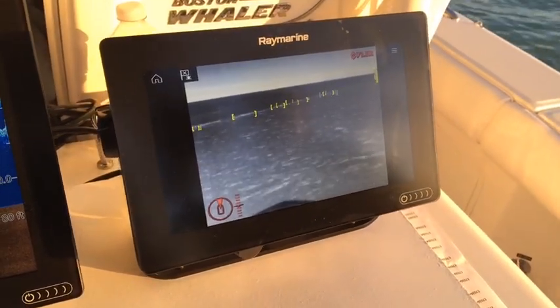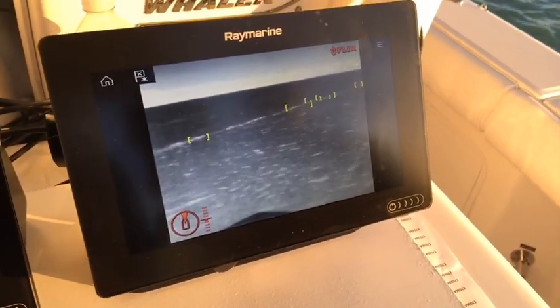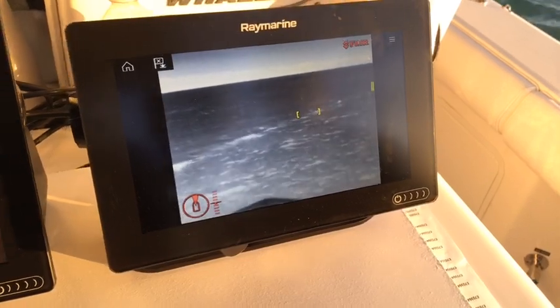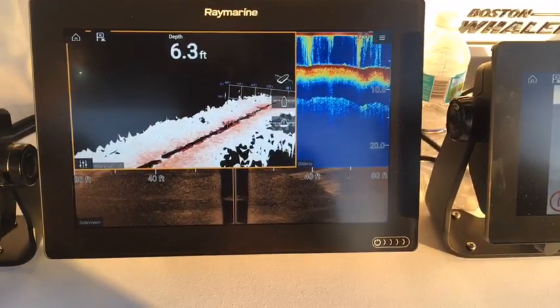If anyone has any questions, head to FLIR.com — FLIR.com/M200 or FLIR.com/M100 — and you can learn all about this great new system. And if you want to know more about Axiom, head to Raymarine.com.